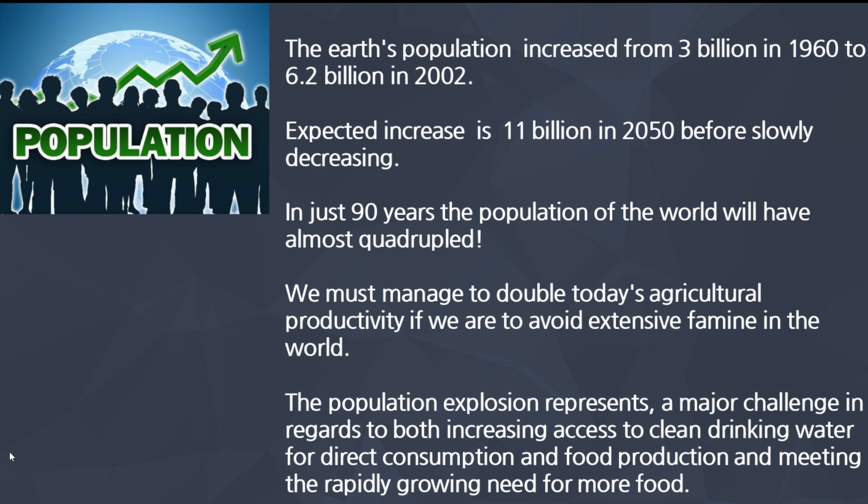Let's talk about the Earth's population, which is a big consideration in terms of the BioOctus product. The Earth's population increased from 3 billion in 1960 to 6.2 billion in 2002. The expected increase is 11 billion people on this planet in 2050 before it starts slowly decreasing. In just 90 years, the population of the world will have almost quadrupled.